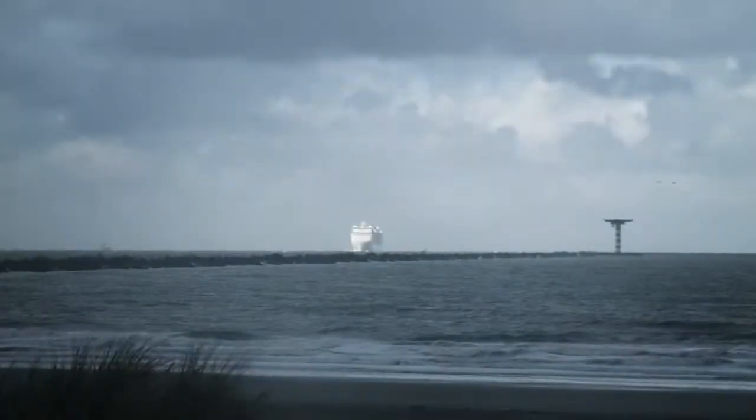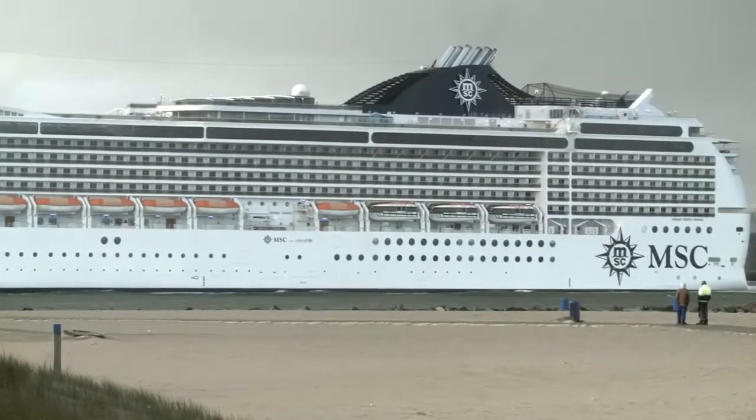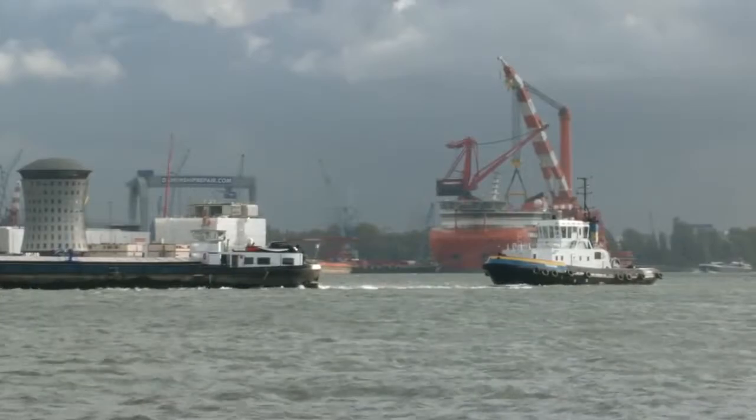Early in the morning on October 20th, cruise ship MSC Magnifica made her way to the port of Rotterdam. The almost 300-meter long vessel arrived at one of the largest docks in Western Europe, Dock No. 8 at Dam & Ship Repair Rotterdam.